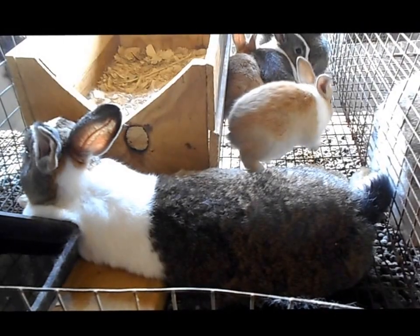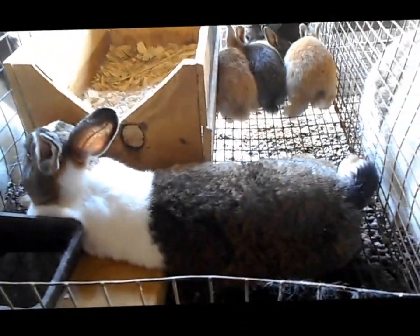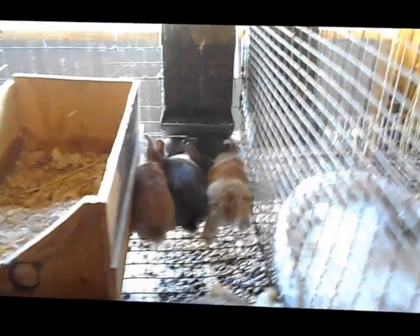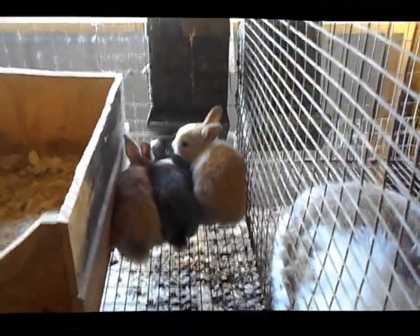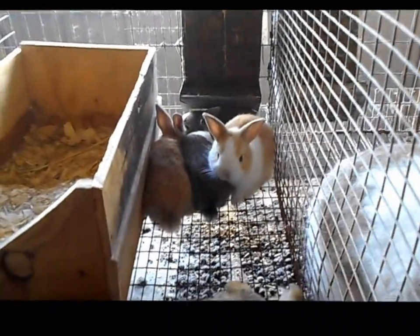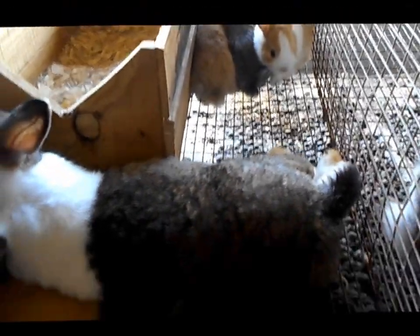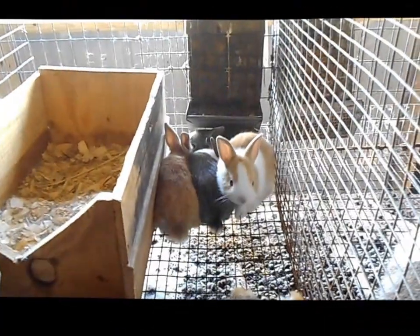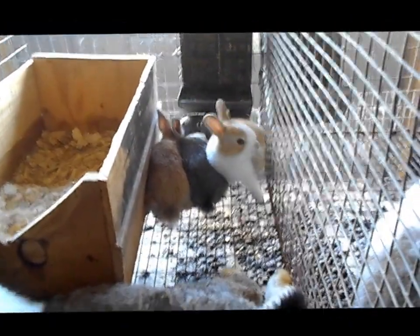This is Rosie — she was on the last video and had just had her babies. She's a pure Dutch. She had four babies and now they're big enough, eyes are open, they're coming out and eating. She's got two golds and two of the tortes. Two look just like mom and two are the golds. They're out, they're moving, they're eating, they're doing really well — close to being weaned at this point.